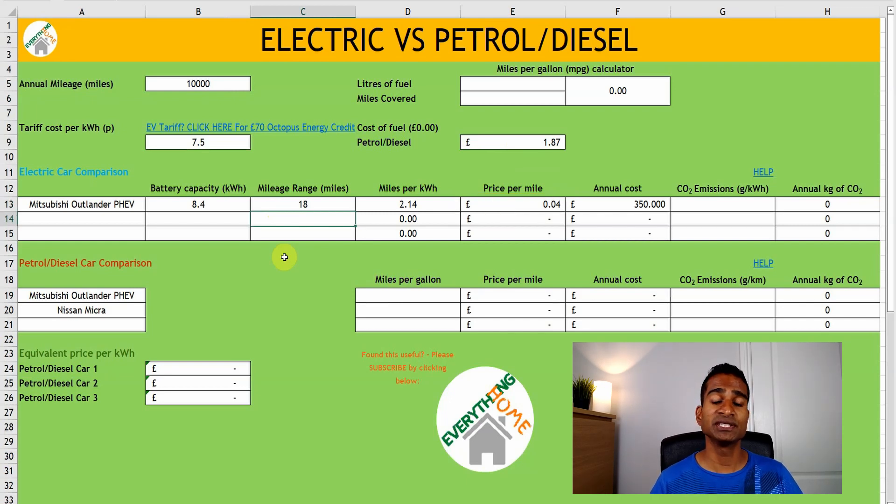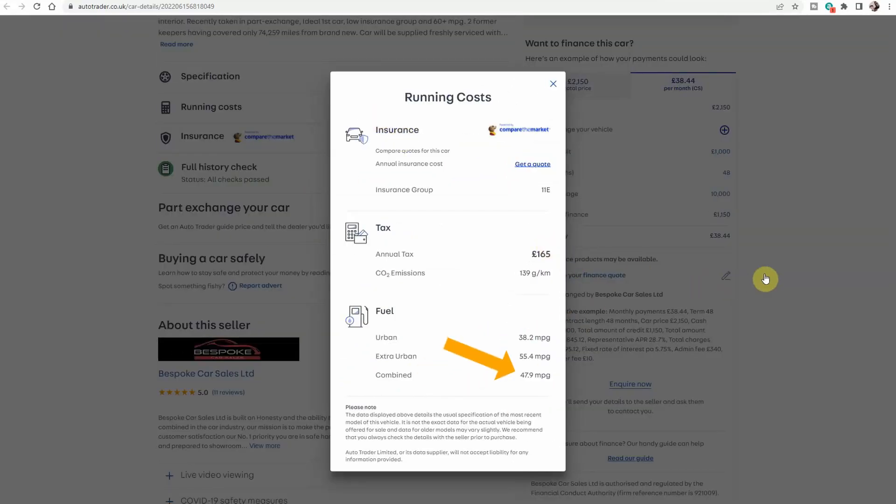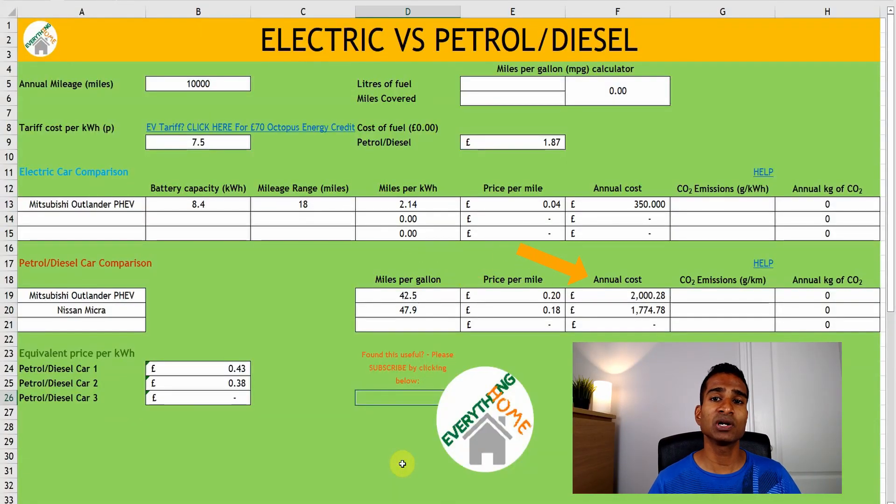The next section is for your internal combustion engine comparison. I'm going to enter the figures for our Mitsubishi Outlander when it's run out of battery charge, and also our early 2010 plate Nissan Micra, which runs on petrol alone. You can work out the miles per gallon or MPG figures by using the calculator in the top right-hand corner of the spreadsheet. Once this data is entered, the price per mile and annual costs will self-populate. You can see after the Mitsubishi Outlander runs out of battery, it costs us around 20p per mile, and the Micra 18p per mile to run. But what about if we charge it at our peak price of 29.64p per kilowatt hour? Entering that figure gives us 14p per mile — still much better than using petrol for both the Mitsubishi and the Micra.